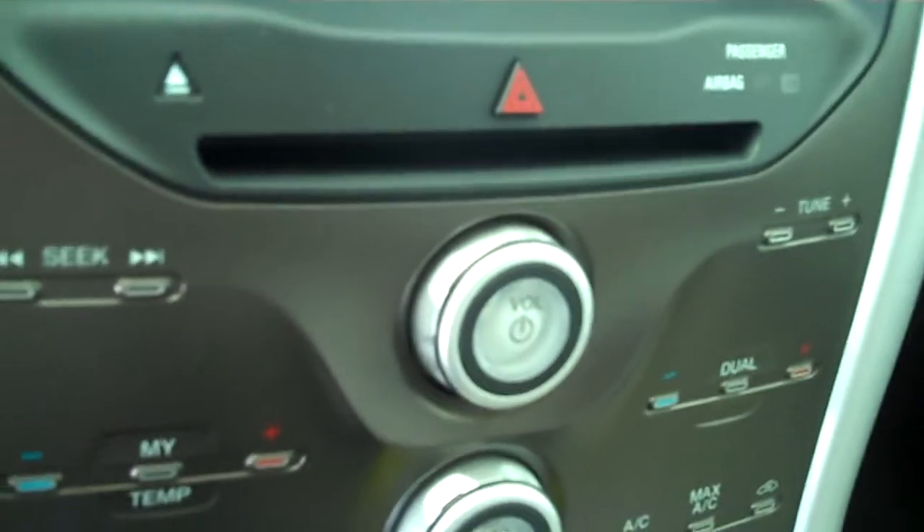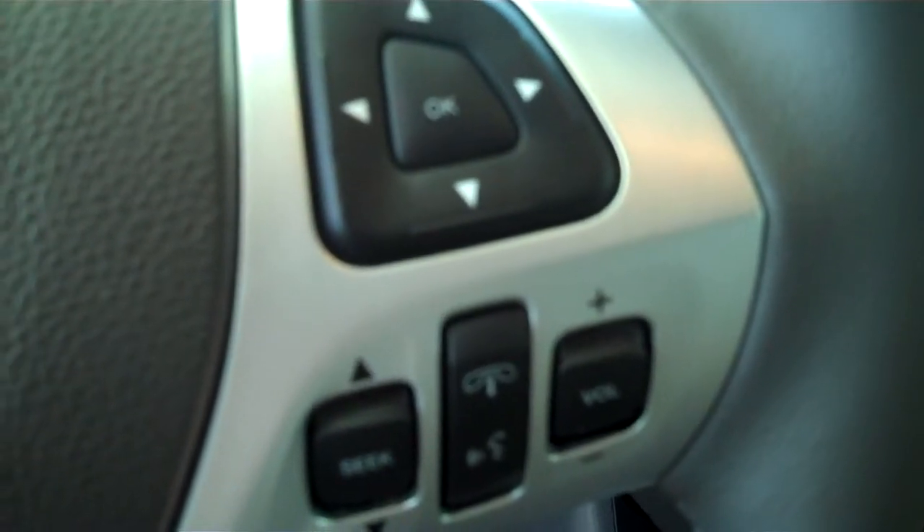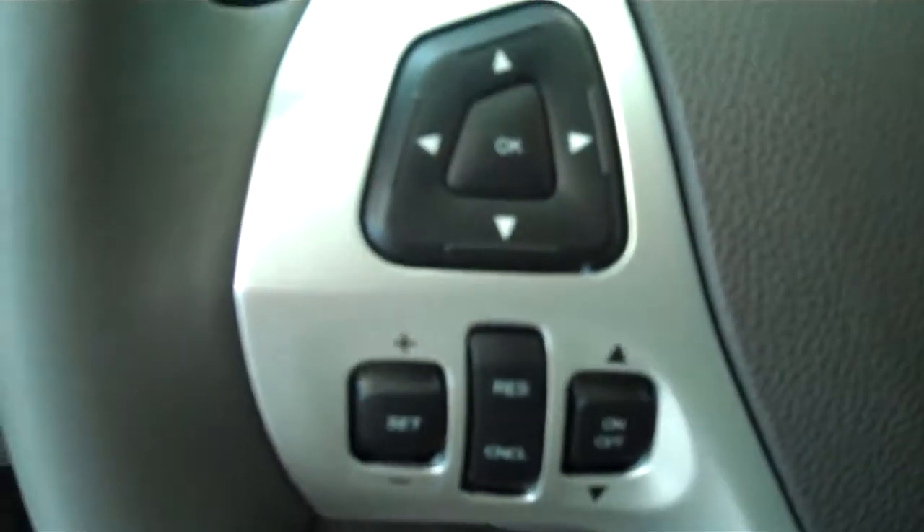It has AM FM stereo radio with CD, has Sirius radio, has both heating and air conditioning, has volume control for the radio on the steering wheel, and has cruise control.